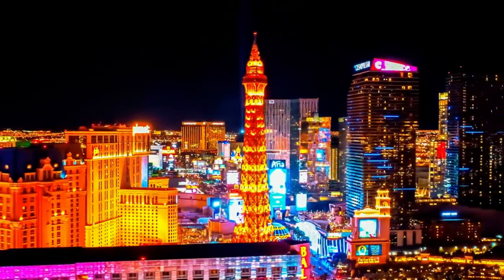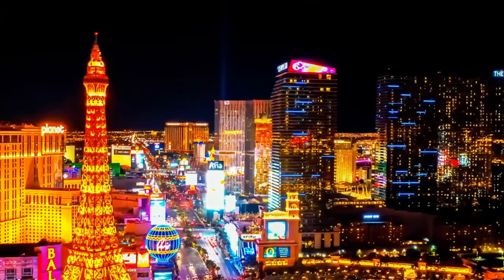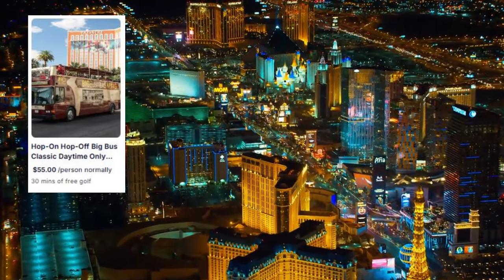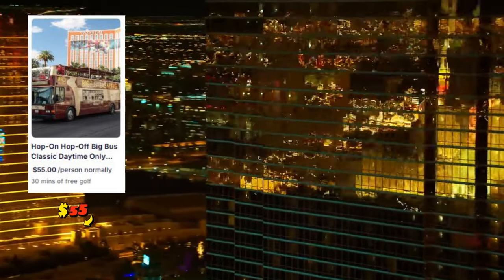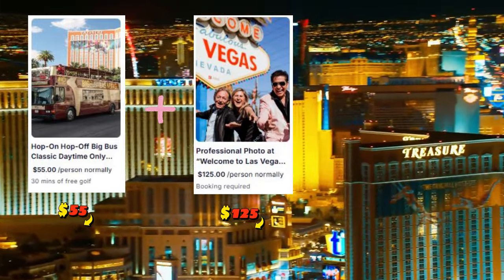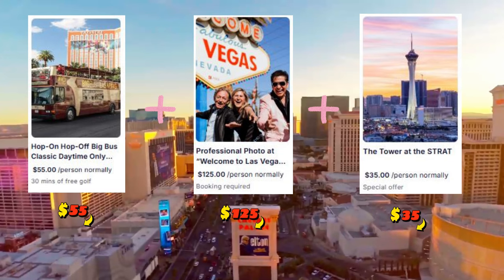That means, if you visit just one more attraction per day, you're already saving big. Let me walk you through a typical day using the Go City All-Inclusive Pass. Let's say you start your morning with the big bus tour to get a feel for the city — that's already $55 saved. After that, you head over to the Welcome to Las Vegas sign for a professional photo shoot, saving a further $125. In the afternoon, you go up the tower at the Strat for some epic views of the Strip — that's $35 saved.